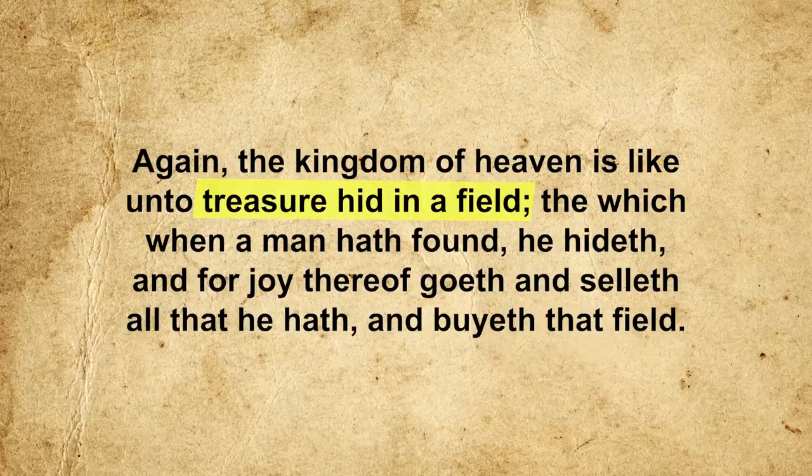This might explain the behavior of the man in Jesus' parable of the hidden treasure: 'The kingdom of heaven is like unto treasure hidden in a field, the which, when a man hath found, he hideth, and for joy thereof goeth and selleth all that he hath, and buyeth that field.' The man didn't want to share the treasure with the owner of the field, so he hid his discovery and bought the field to be the sole beneficiary of the treasure.